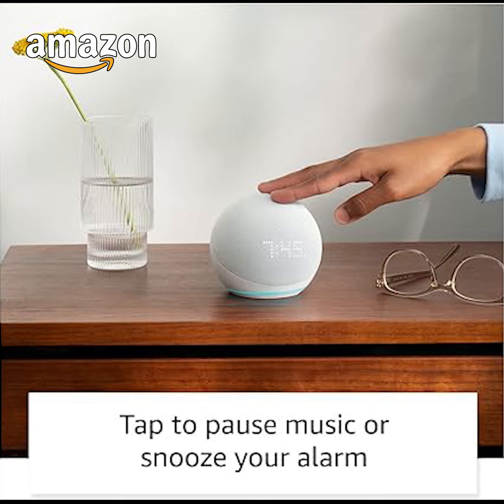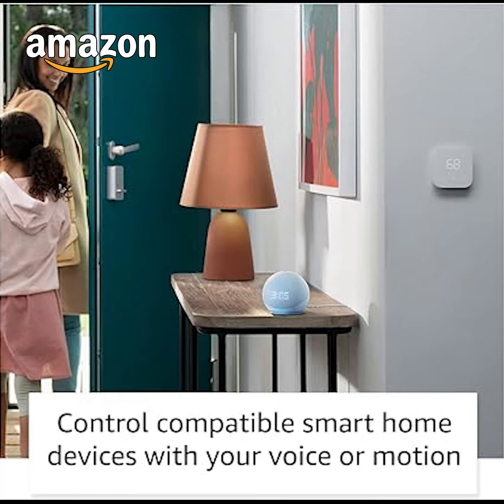Designed to protect your privacy — Amazon is not in the business of selling your personal information to others. Built with multiple layers of privacy controls, including a mic off button.